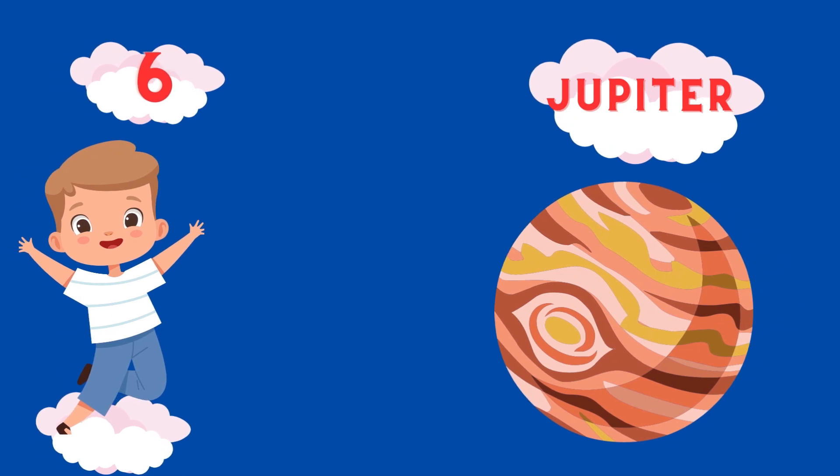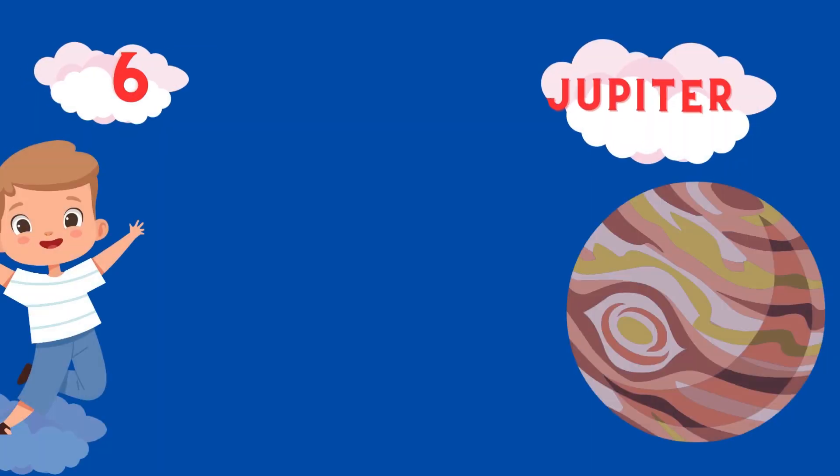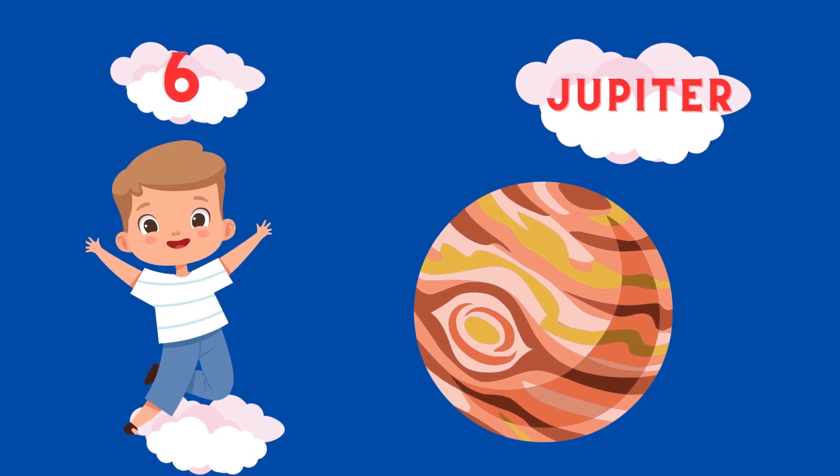Sixth planet is Jupiter. J-U-P-I-T-E-R. Jupiter.